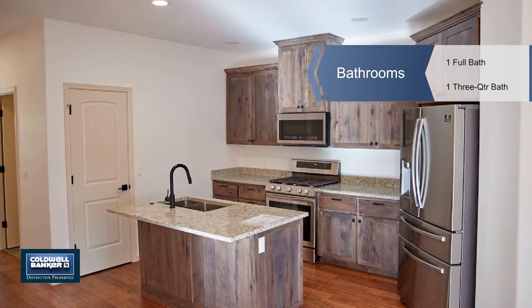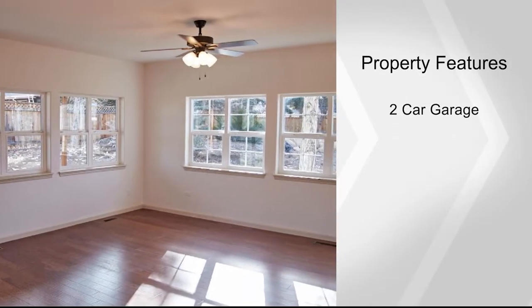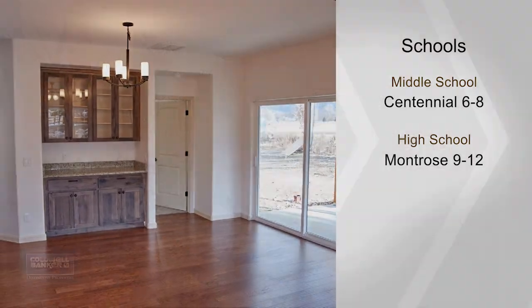The heart of daily life will be indulged in an open centralized kitchen that utilizes space and beauty with granite counters and custom cabinets, enhanced with elegant engineered hardwood floors and upgraded tile.